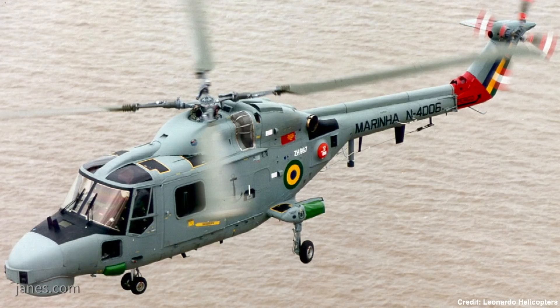My name is Jeremy Fox. I'm the program manager for the Brazilian Lynx modernization contract here at Leonardo Helicopters. The contract was let in June 2014 for the modernization of eight of the Brazilians Lynx Mk 21A aircraft.